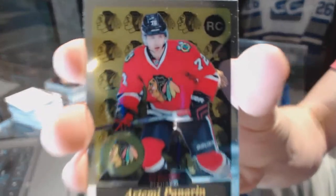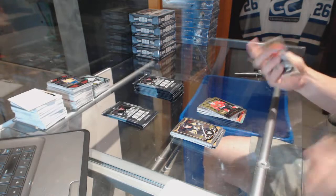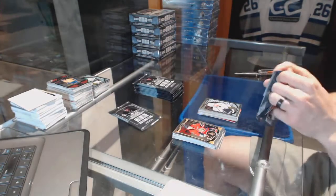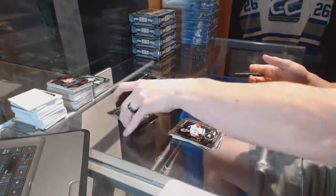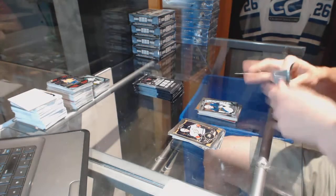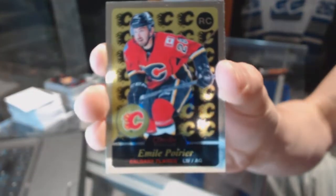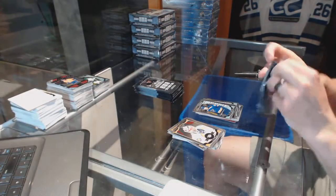Retro rookie for the Chicago Blackhawks Artemi Panarin. Retro rookie for the Ottawa Senators Matt Pumple and a marquee rookie for the Kings Nick Shore. Retro for the Penguins Evgeny Malkin and a marquee rookie for the Jets Connor Hellebuck. Retro rookie for the Calgary Flames Emile Poirier and a marquee rookie for the Blues Colton Perico.